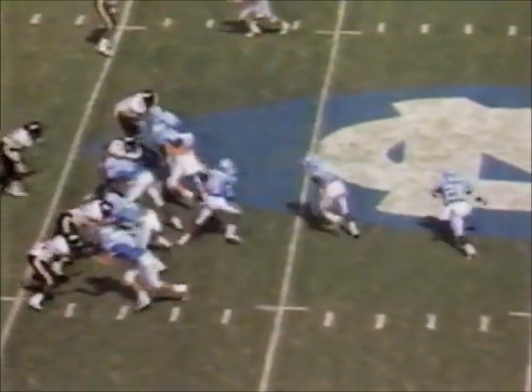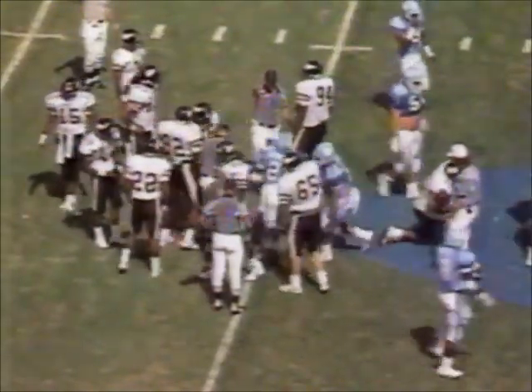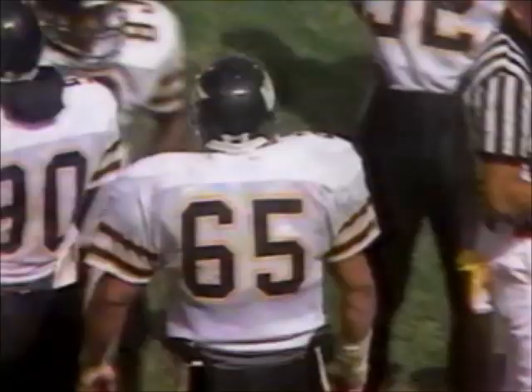Carolina second and seven at the Wake Forest 41-yard line. Randy Jordan just inside the 40, picked up two, maybe three again. Terry Smith made the stop for Wake Forest, and now North Carolina appears to have themselves in a passing situation. Third down and six coming up.